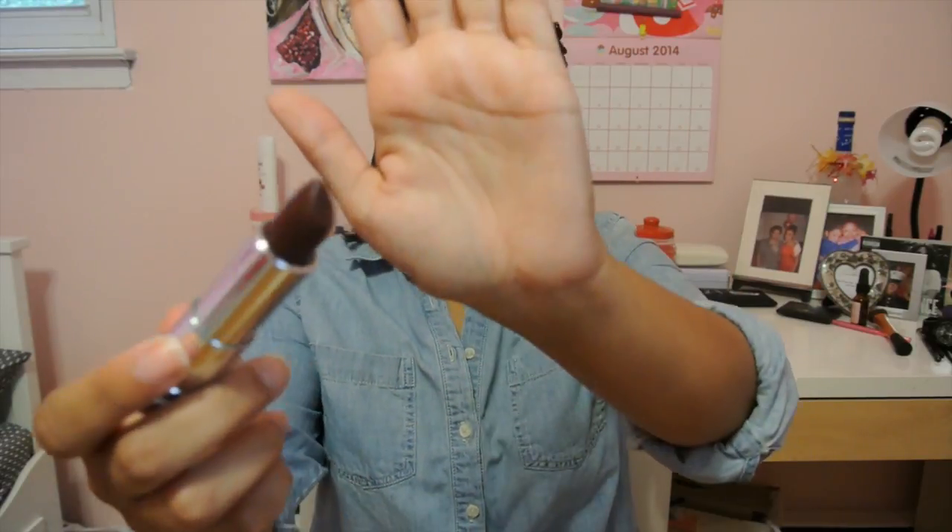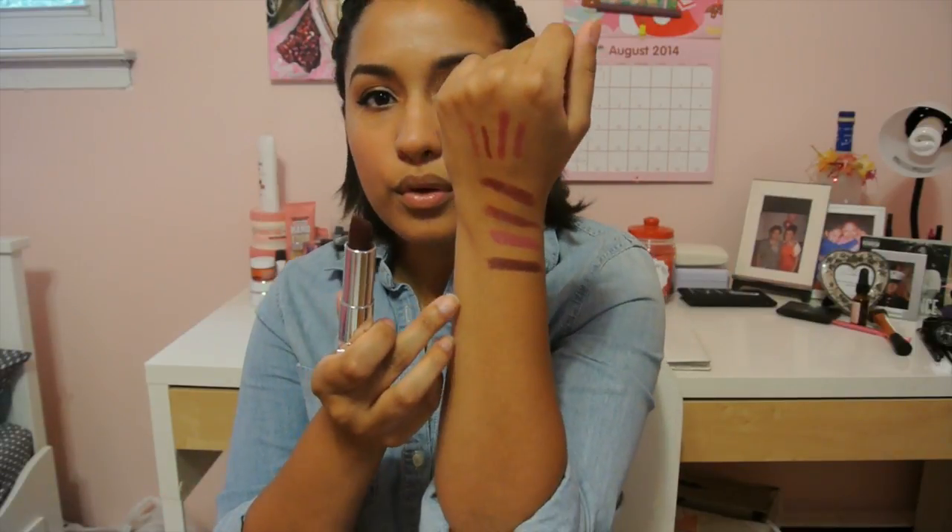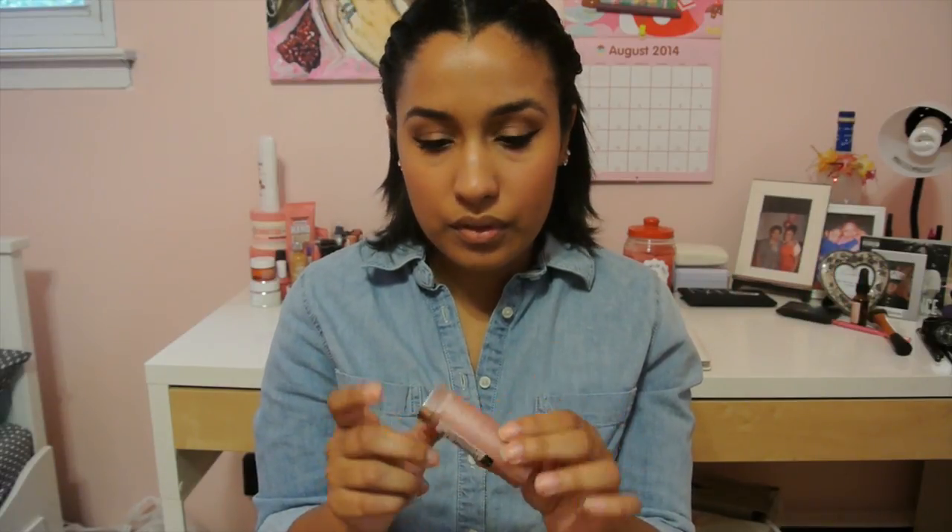Next one is another Maybelline lipstick, and this one is Espresso Exposed. This is the most beautiful brownish lipstick ever. A brown lipstick right now is really hot, and it's so beautiful. If you really want to go really dark one day and you don't want to spend that much, I would go with the Maybelline Nude collection — that's where I got it from. This Espresso Exposed is such a beautiful deep color to go to if you want to spice up your look a bit. I would totally recommend it.